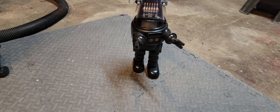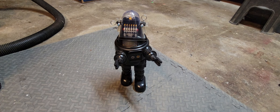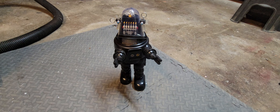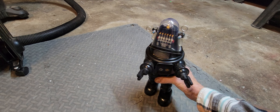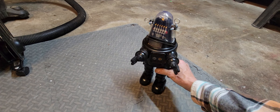Next up we have Robby the Robot. For those who don't know, Robby was built originally for the movie Forbidden Planet back in 1956 — an outer space adventure about a military spaceship landing on planet Altair IV in response to a distress signal. A lot of the movie had concepts similar to Star Trek. Robby was the personal servant robot of the scientist running the outpost on Altair IV.